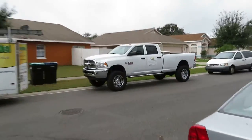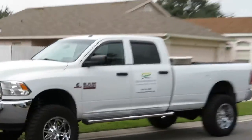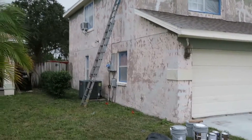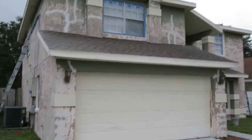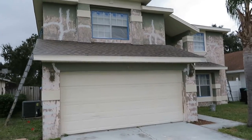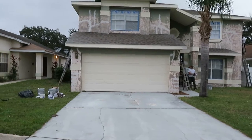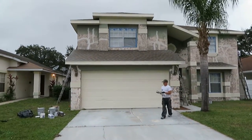Again, this is Dustin with Orlando Painters — www.orlandopainters.net. Thanks for watching this short video of one of our more challenging Orlando residential painting projects. We take before, during, and after photos and post them on our Facebook business page once we get the opportunity.